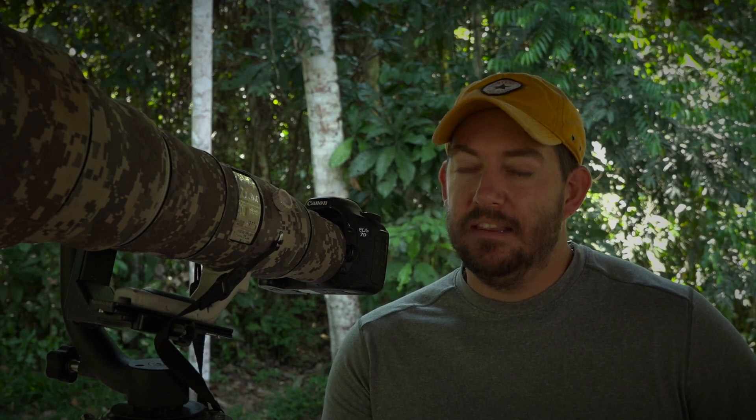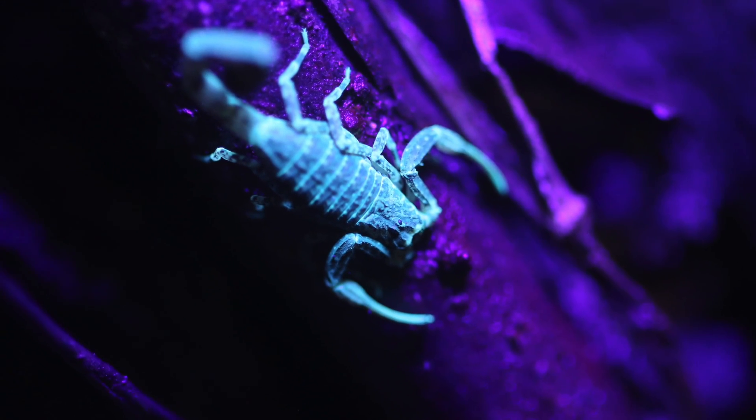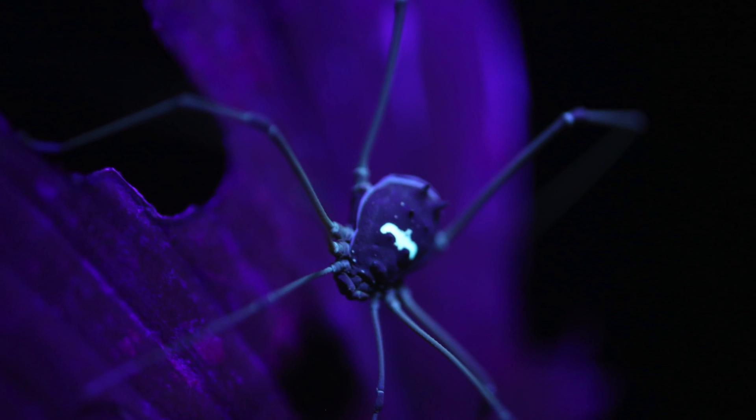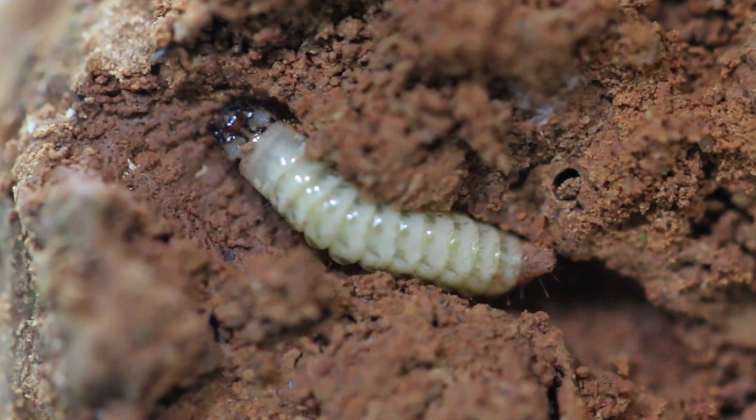As a photographer I get the opportunity to work with a lot of different researchers out here, especially entomologists. Sometimes when the entomologist finds something I'll go in and take pictures of what's going on. So far we've found things like the predatory glow worm.